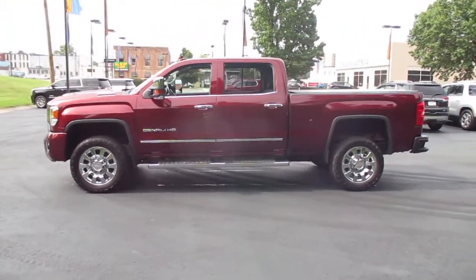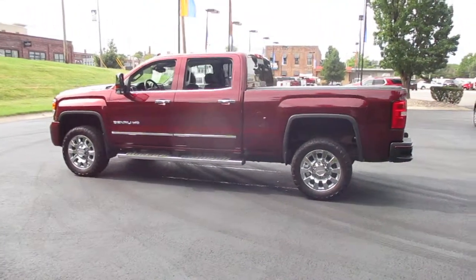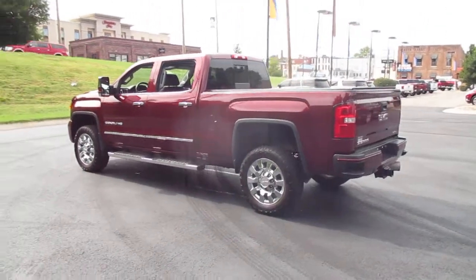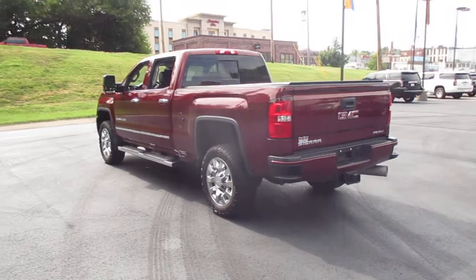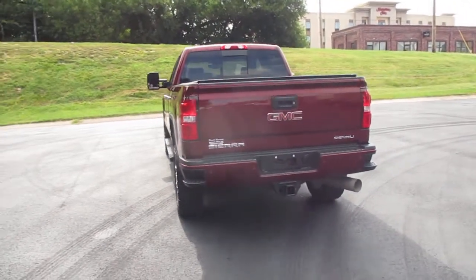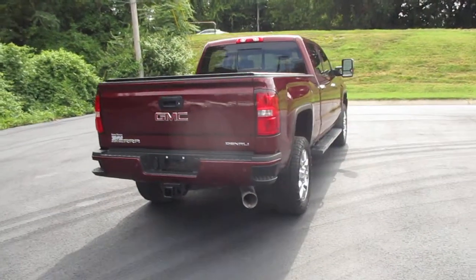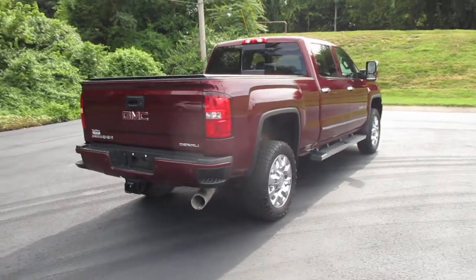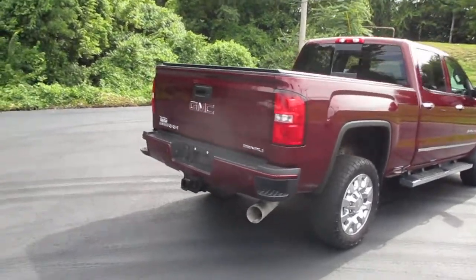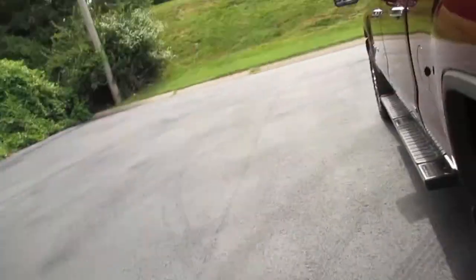It includes a Duramax 6.6 liter V8 turbo diesel engine, leather interior, heated and vented driver and front passenger seats, navigation, heated steering wheel, sunroof, power adjustable pedals, driver memory seat, and rear vision camera.